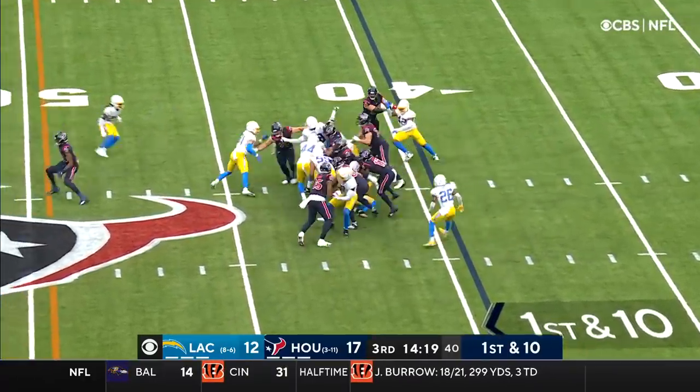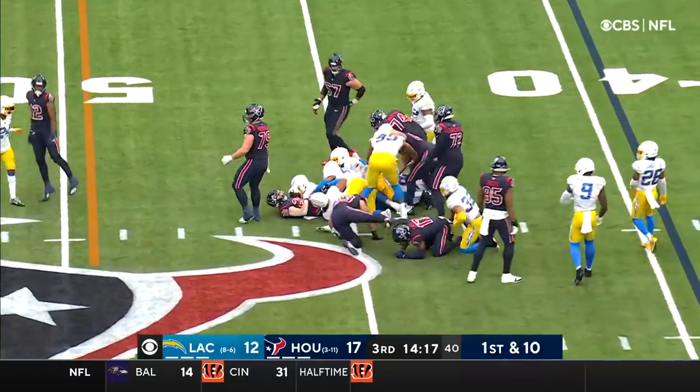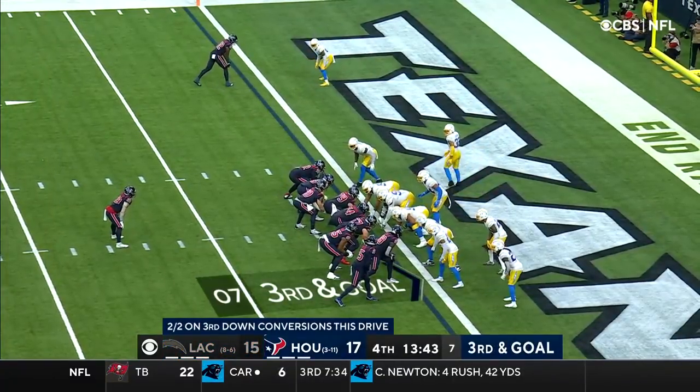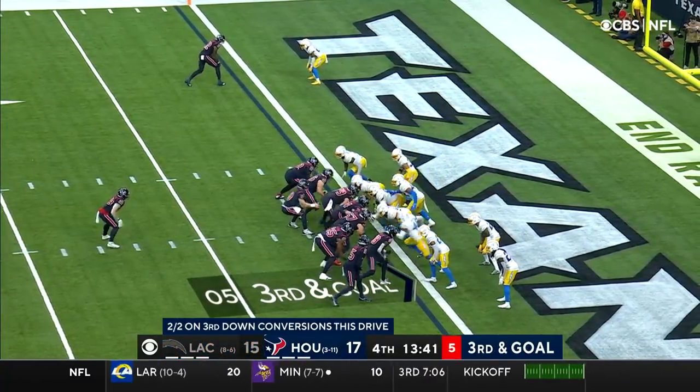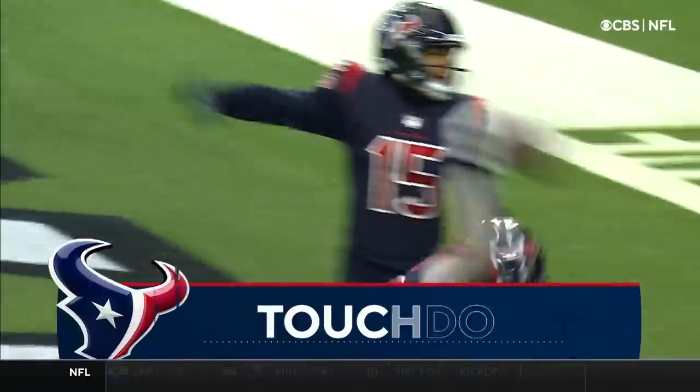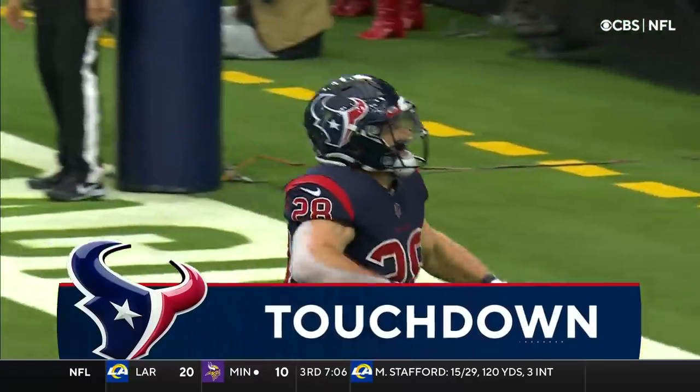They go back to him here, up the middle and across the 45. But again the Texans using a lot of clock, plus six minutes in time of possession today. They go back to Burkhead and he is in!